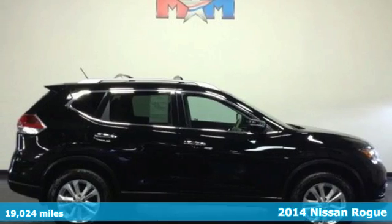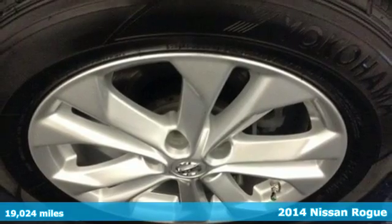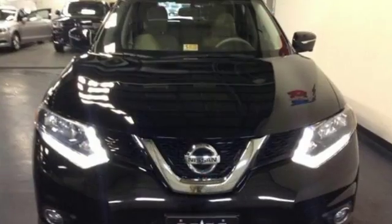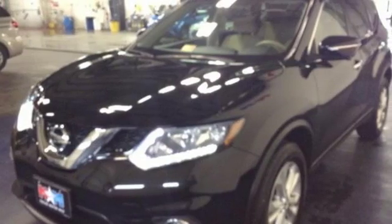It's a 2014 Nissan Rogue. From headlights to taillights, this crossover is full of bold style choices. Get behind the wheel today and enjoy remote keyless entry and stability and traction control. It also has anti-lock brakes, brake assist, and multiple airbags for a measure of added safety.